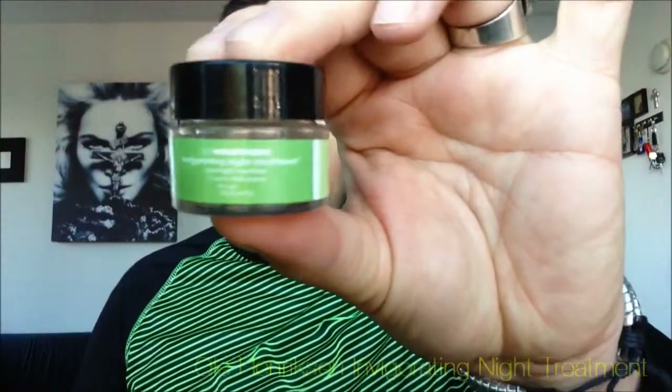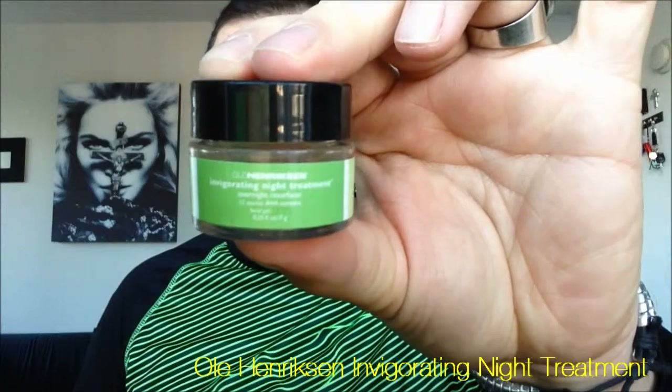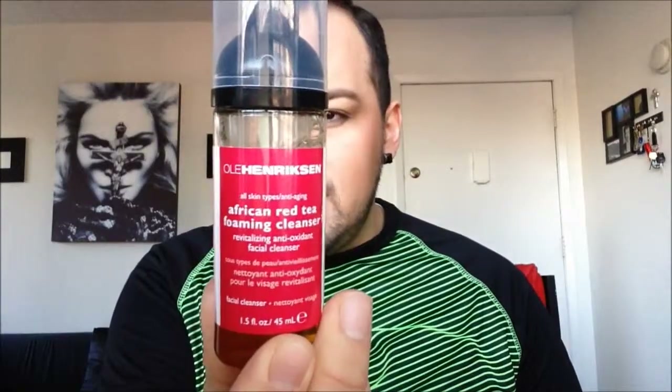My second favorite is going to be an item which is part of the kit that I purchased. If you saw my Christmas video where I talked about the presents that I got last year, you saw that I got the Ole Henriksen 3 Mini Wonders and Cleanse Kit from Sephora. Included in it was this product, which is the Ole Henriksen Invigorating Night Treatment Overnight Resurfacer. This product is really, really good. The first time I used the entire kit, I basically followed the steps, which is to start with the African Red Tea Foaming Cleanser. You pretty much use this with your hands or with your Clarisonic Mia like I do, and you clean your face.